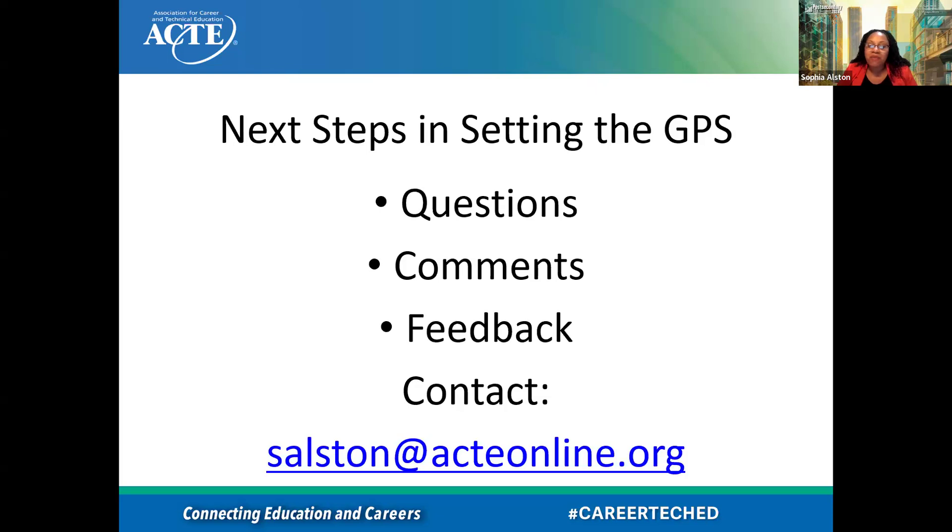Once again, thanks to COAE for inviting me to do this webinar, and I thank you all for all the hard work that you do with our students and preparing them to be successful.